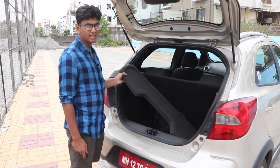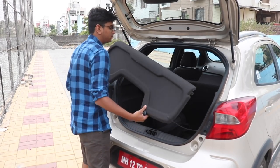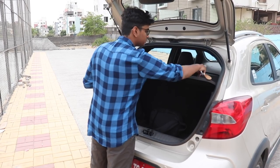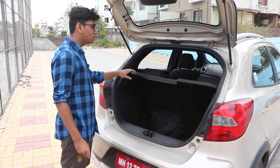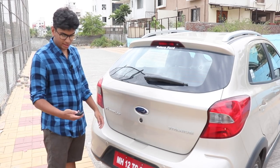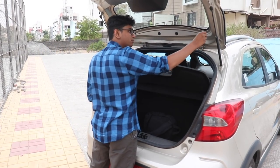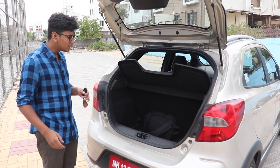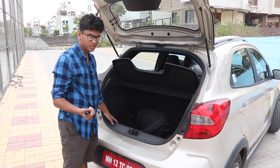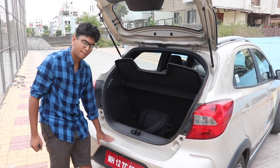The parcel tray in this car is really irritating and it's a huge design flaw in the Figo and the Freestyle. You connect the hooks, but most of the time it doesn't work — the parcel tray doesn't go up, and it gets unhooked. This is a major problem and feels like an afterthought by Ford. On the positive side, the Freestyle has a rubber mat inside the boot which is great for sharp objects or anything that might scratch the car, and there's cladding so you don't damage the paintwork.